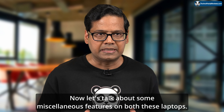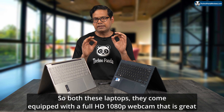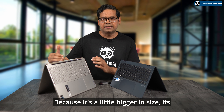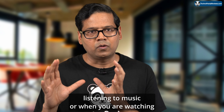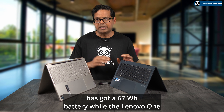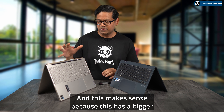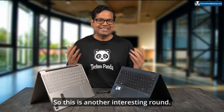Both laptops come with a Full HD 1080p webcam, great for Zoom meetings, and both have impressive, loud-sounding speakers — though I prefer the Yoga 9i's speakers, which deliver deeper and richer bass thanks to its larger size. Regarding battery, the Asus has a 67Wh battery while the Lenovo has a larger 75Wh battery. Interestingly, both deliver around 9-10 hours of battery life with no difference — this makes sense since the Lenovo's bigger screen requires a bigger battery to compensate for higher power draw.